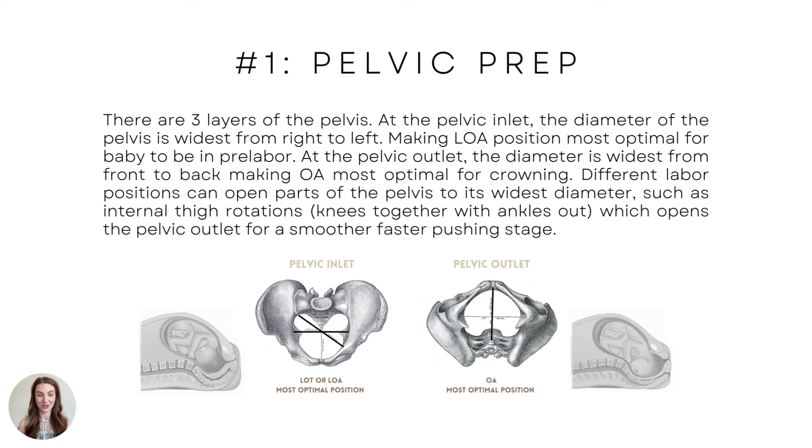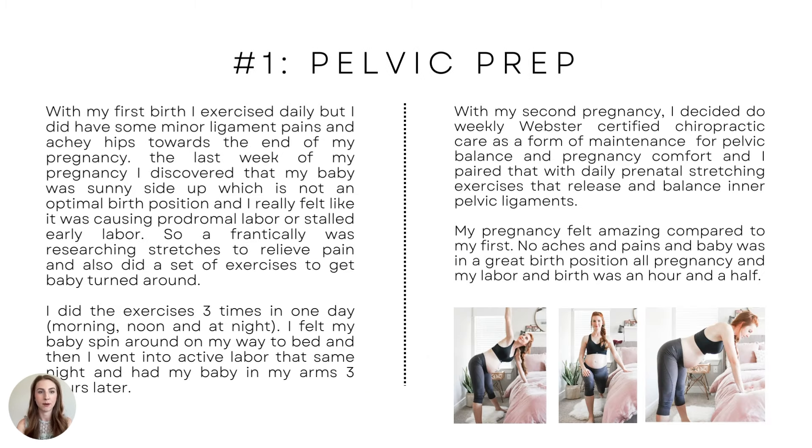Knees together, ankles out opens the pelvic outlet, so it's best for pushing — for a smoother pushing stage. We go over tons of different positions that are epidural and non-epidural friendly in my program. That's pelvic prep.